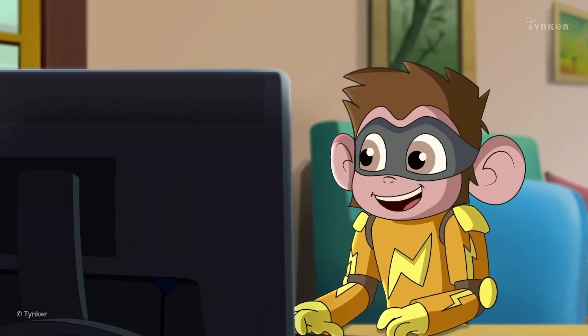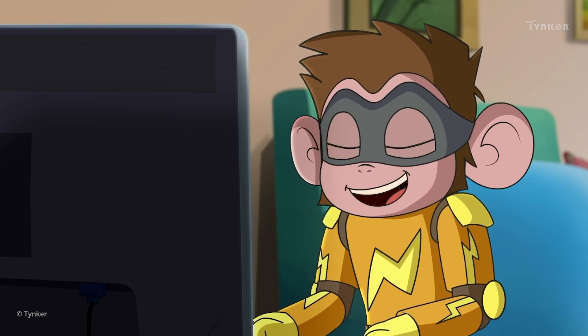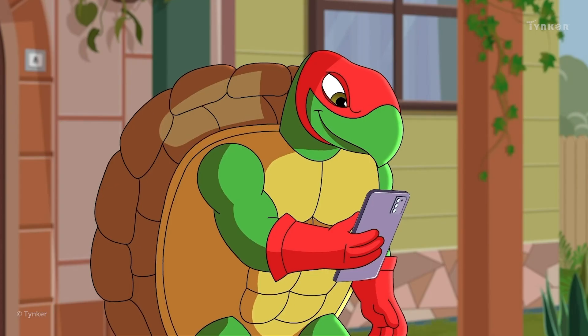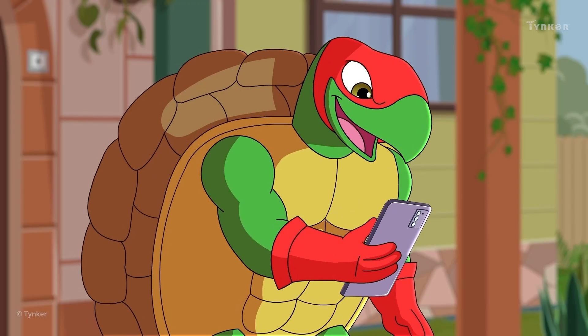Passwords aren't just meant to keep our computers secure — they can be used in so many different places. We use passwords to log into websites. Passwords can be used to protect our smartphones too. It feels good knowing that a password will keep our data safe and secure.